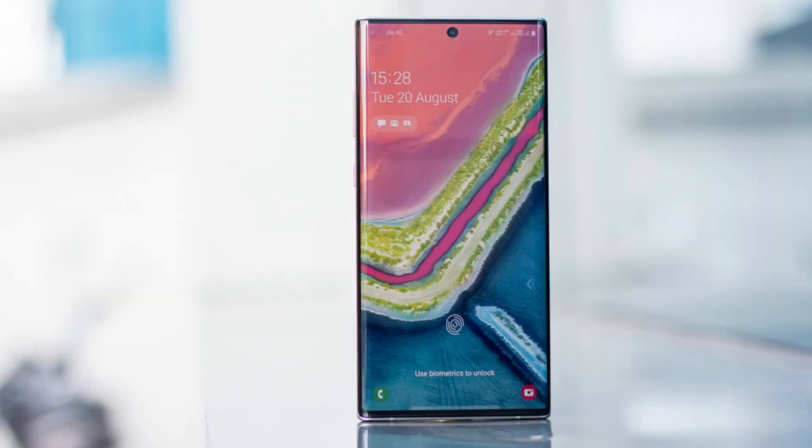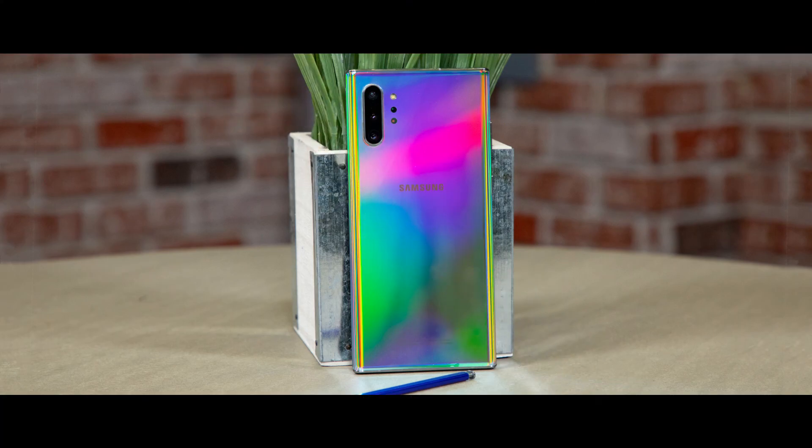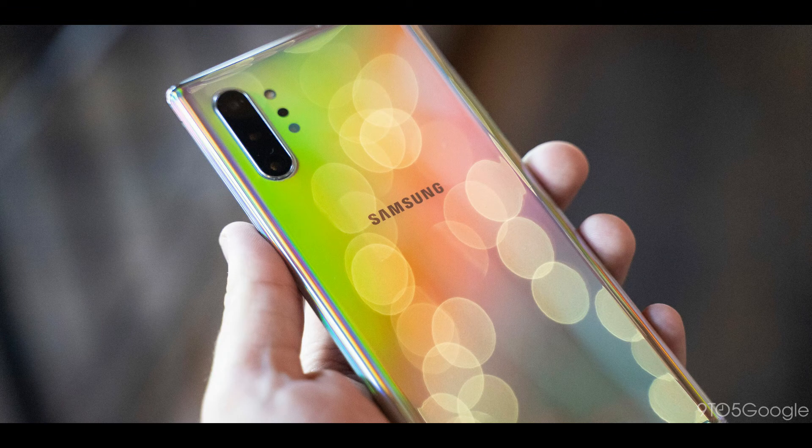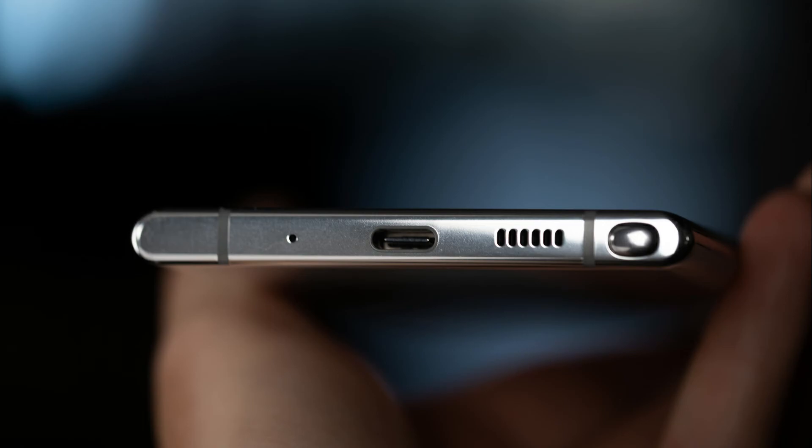10. Samsung Galaxy Note 10 Plus. Release Date: August 2019. Weight: 196g. Dimensions: 162.3x77.2x7.9mm. OS: Android 9. Screen Size: 6.8-inch. CPU: Exynos 9825 / Snapdragon 855. RAM: 12GB.